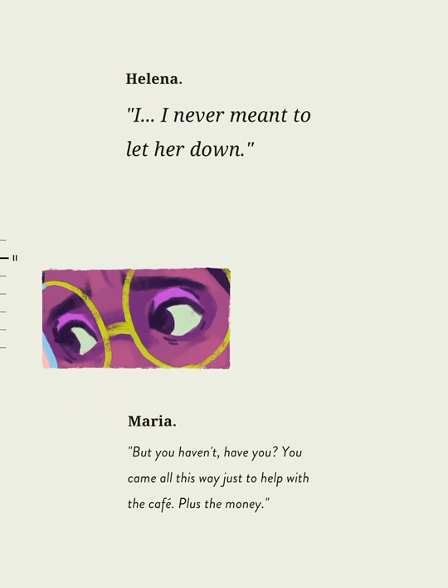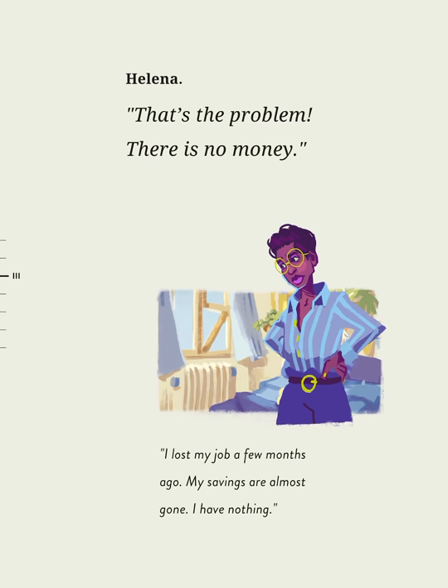I never meant to let her down. But you haven't, have you? You came all this way just to help with the cafe. Plus the money. That's the problem — there is no money. I lost my job a few months ago. My savings are almost gone. I have nothing.